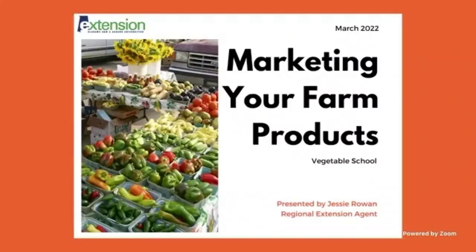Today I'm going to be discussing marketing your farm products — that's kind of a vague title, but I'm going to briefly cover the different marketing channels and the different ways you can combine them. I'm also going to spend a good bit of time today talking on market strategy, something I really haven't had a lot of time to go in depth in before.